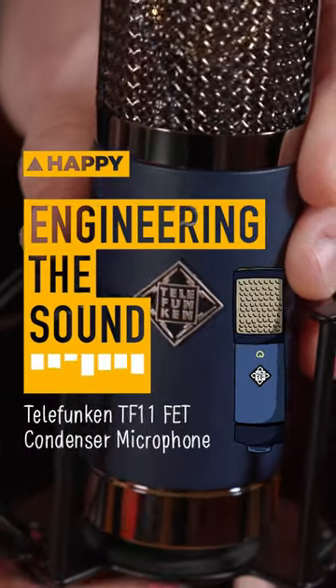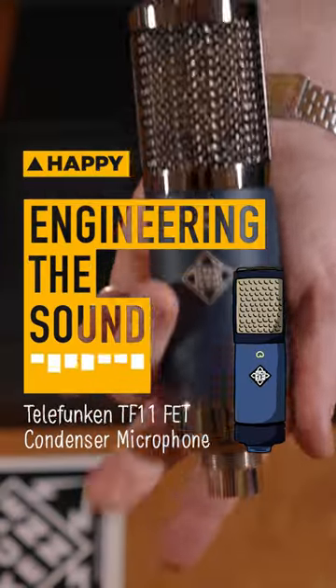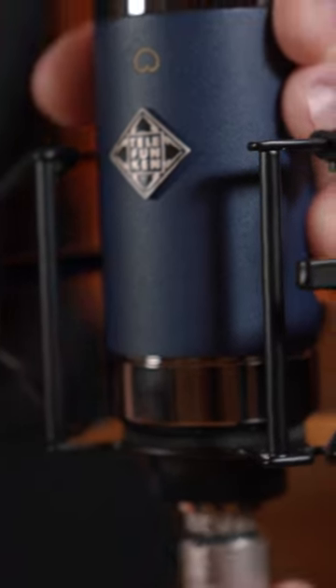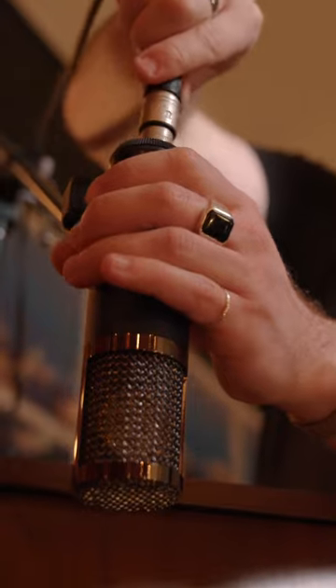Hey it's Tim from Happy Mag here and I'm going to show you a new microphone from Telefunken called the TF11. We've got Rene and Tom from the band Salaryman in today to help us demo the microphone. It's a large diaphragm FET condenser with a special CK12 capsule that took out the best recording microphone category at the NAMM show this year.